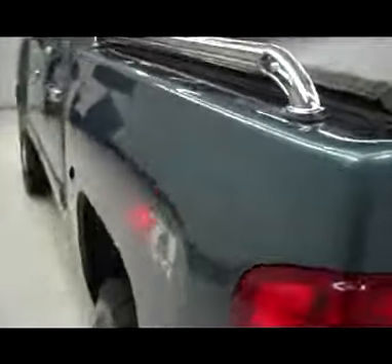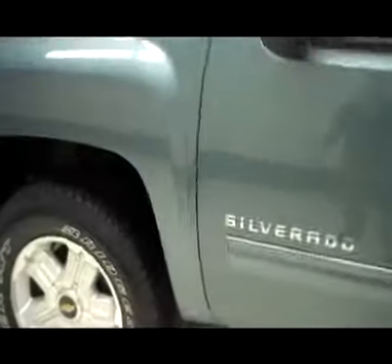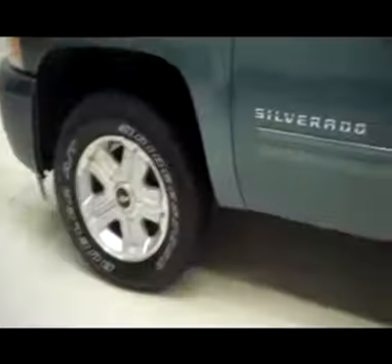Soft tonneau cover and rails on the bed. Very nice, clean bed inside there for you — plenty of storage for whatever you need to haul. Very clean and reflective paint, chrome door handles, chrome accents throughout the truck, and nice alloy wheels.